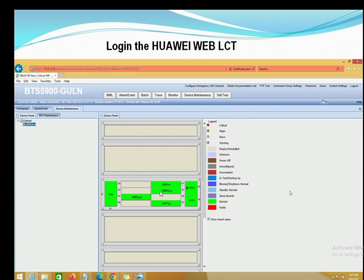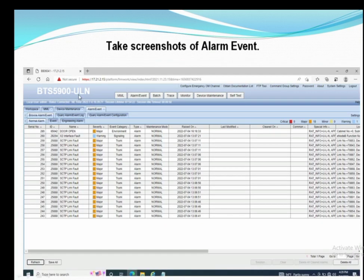The next step is to log in to the Huawei Web LCT and take a screenshot of the overview first, then take a screenshot of alarm events to check for critical, major, or minor alarms, whatever the site status is, as well as device maintenance.